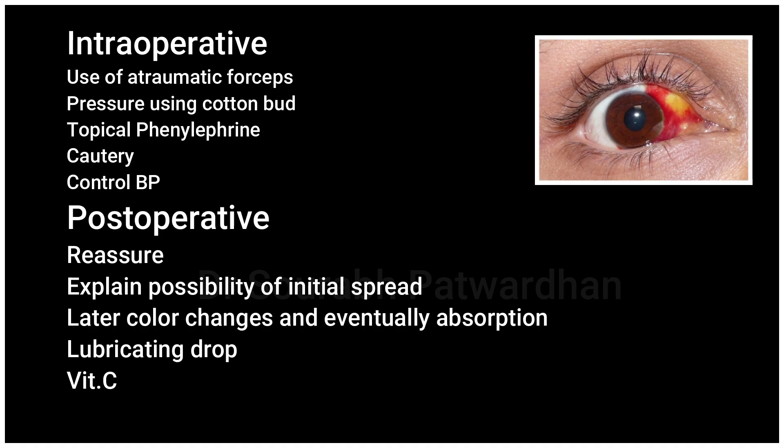But most often this subconjunctival bleed is not very problematic, so we tend to continue with the surgery.